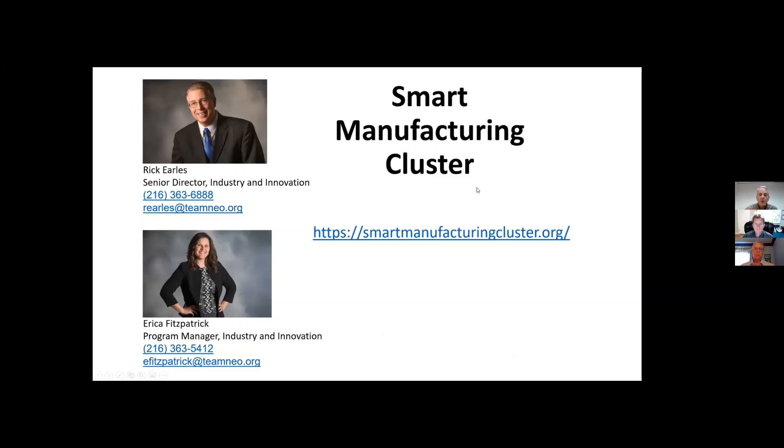With that, I'm going to give the baton over to Rick Earls, Senior Director of Industry and Innovation at Team Neo, to tell us a little more about Team Neo and the Smart Manufacturing Cluster.